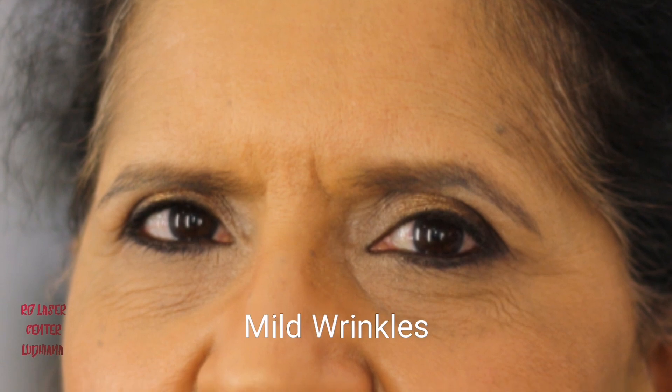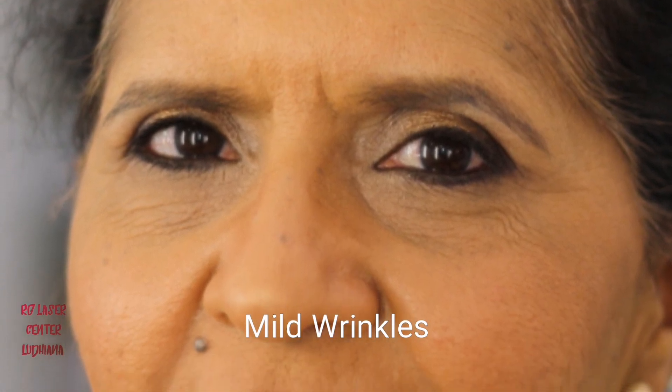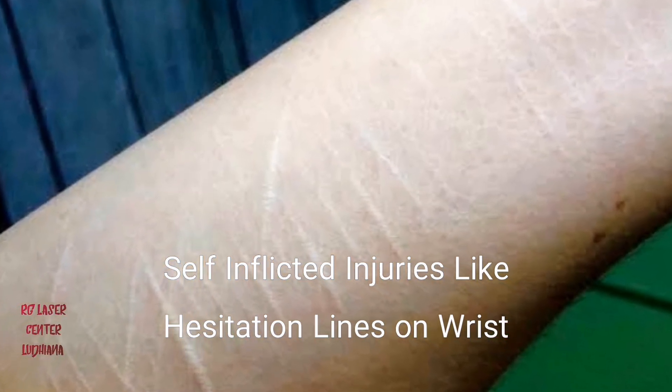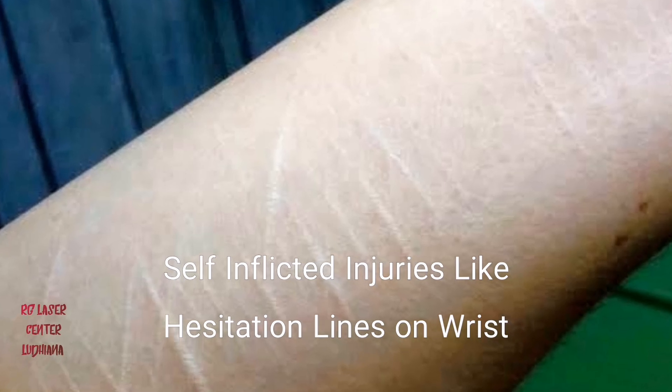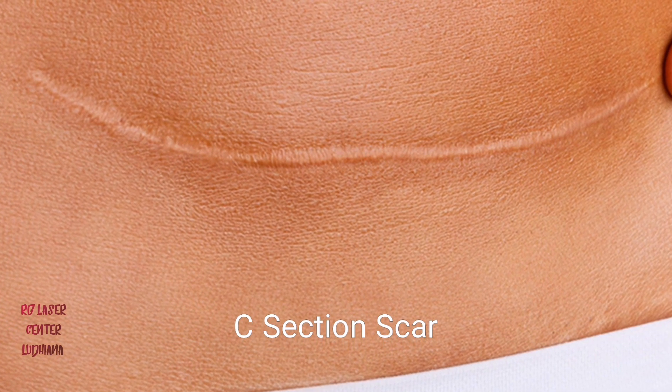It can also be used for softening the wrinkles on the face. A suicidal attempt can leave a person with permanent scars, like what you see here on the wrist. The scars left by cesarean section can also be softened and treated via CO2 laser.